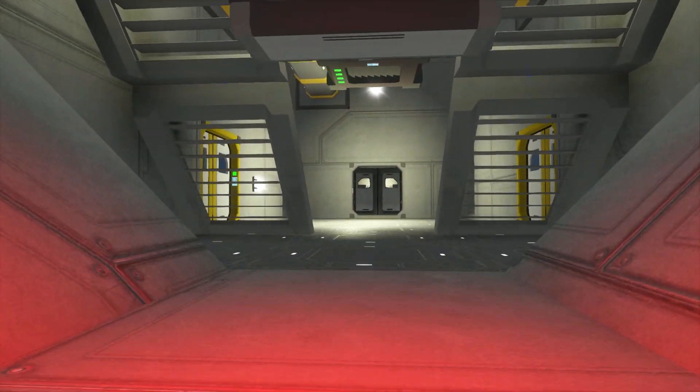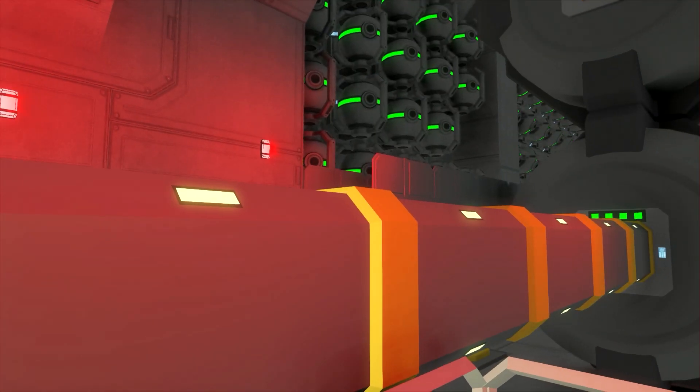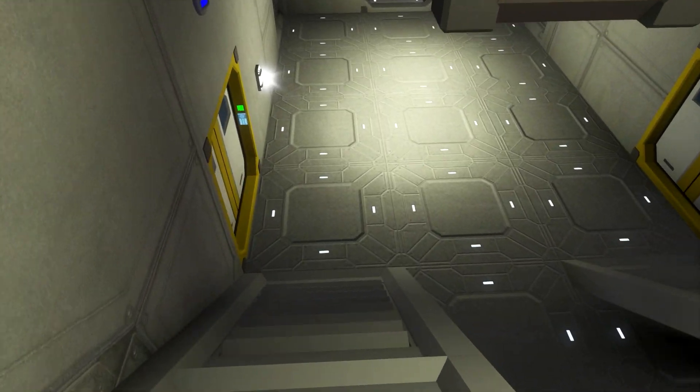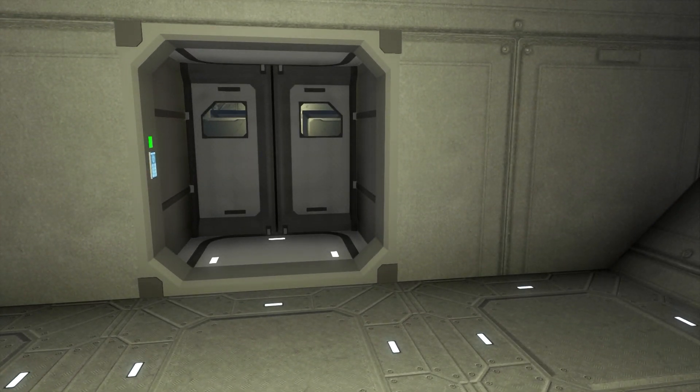I think this is now the end of the tour. I have shown you all of the inside of the ship, and it just took some time because it's a big ship, so the video will be a little bit longer than normal.